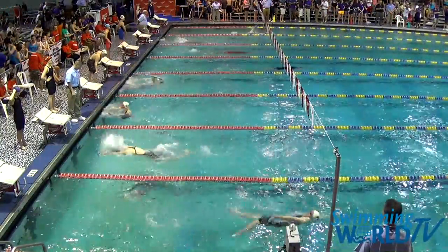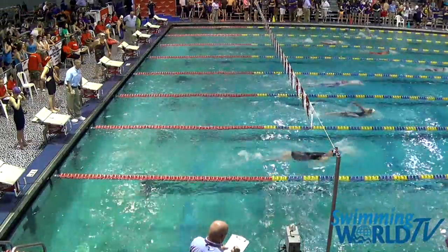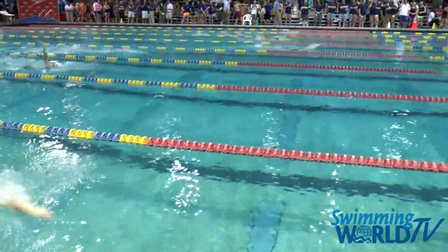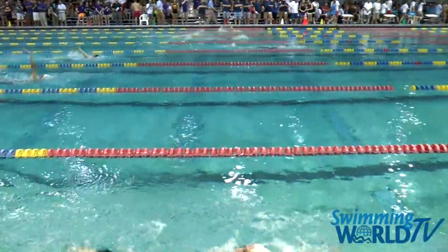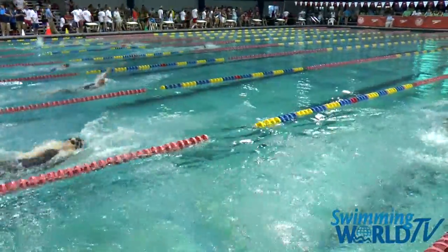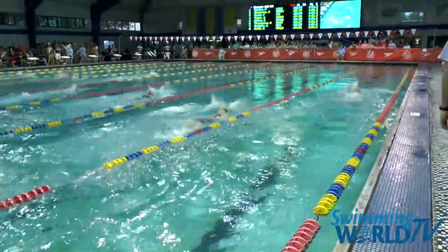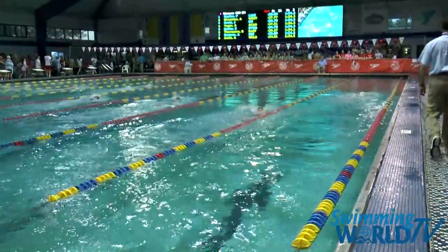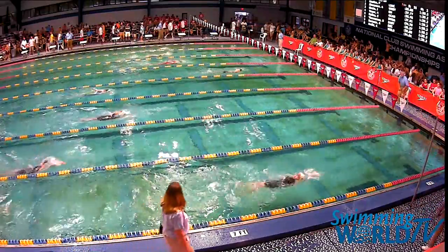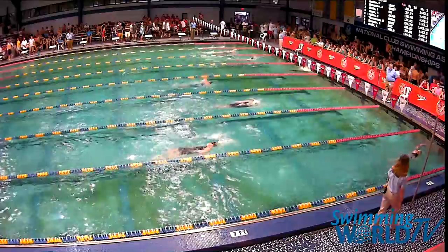And it is actually Elizabeth Bailey in lane number five with the lead, 1:05.48. We move into backstroke — Bailey's holding, got a little bit more of a lead. And now Bailey's opened up a very big lead, a little more than a body length.